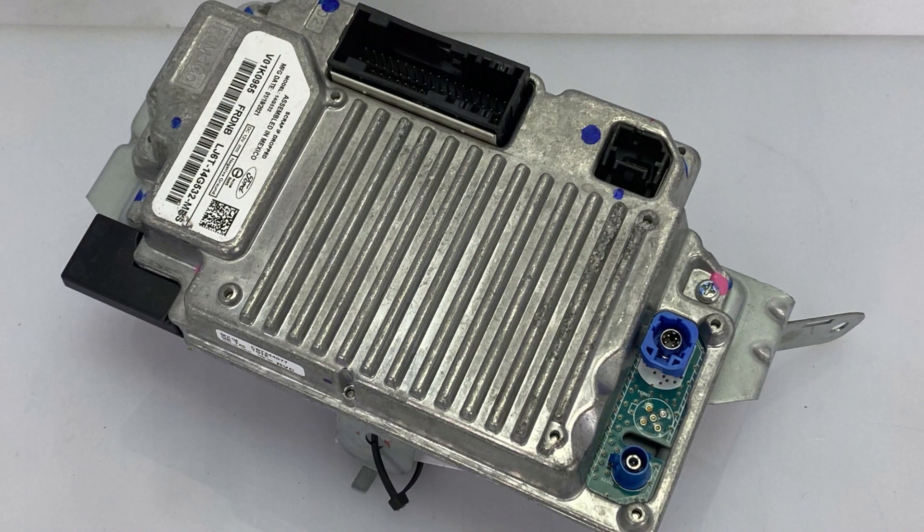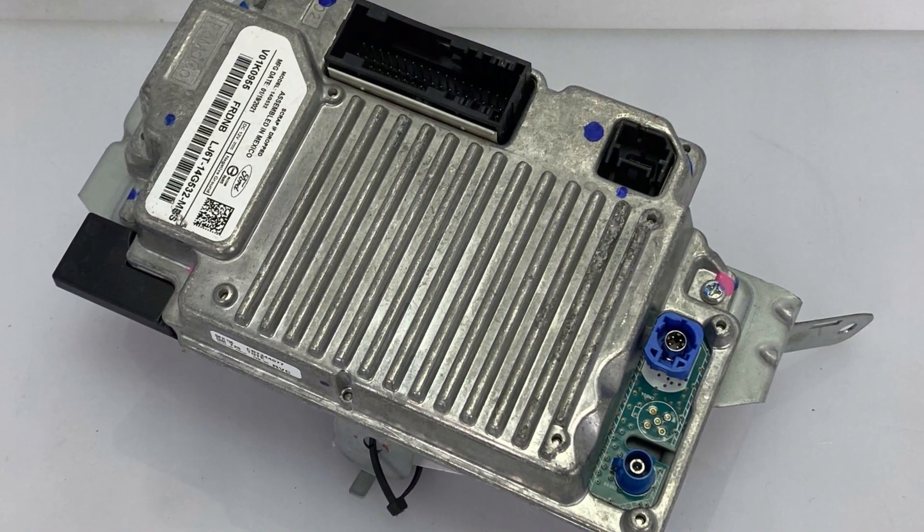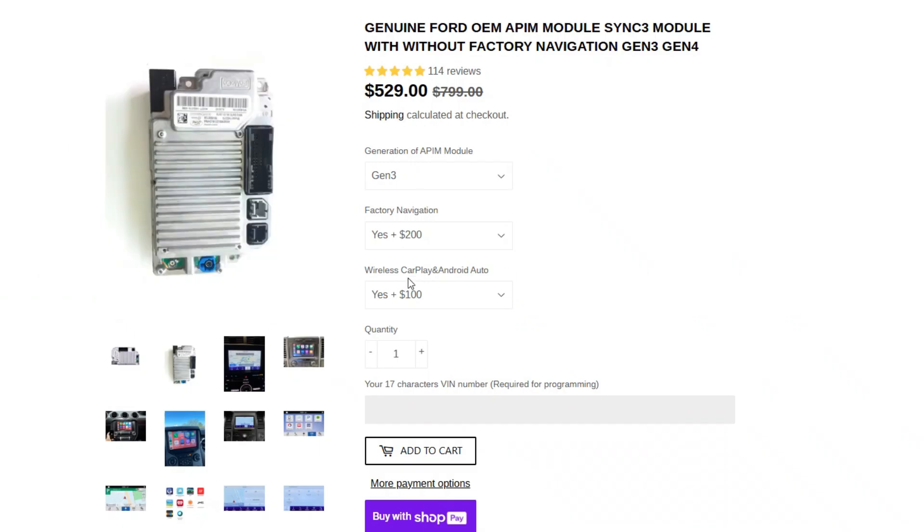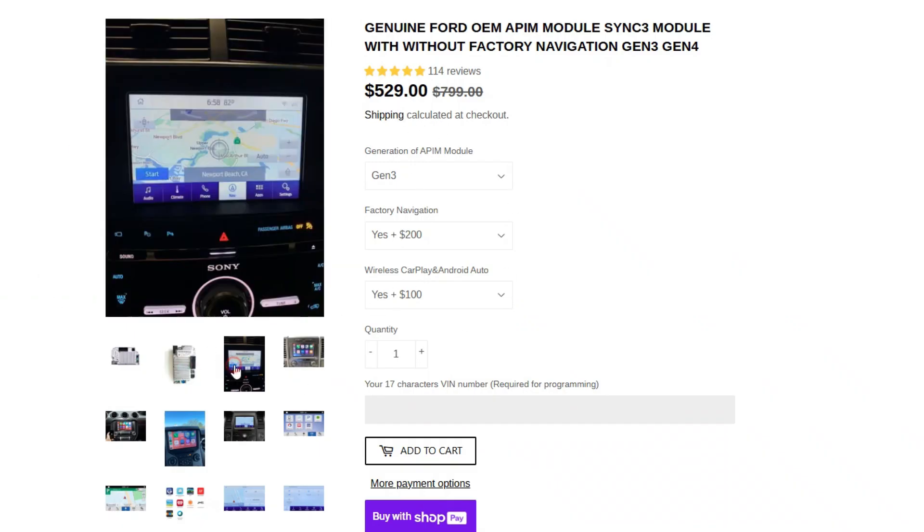If this fixes your issue, it was a software glitch. If not, you most likely have a faulty sync control module or issues with a connector. In that case, I would recommend finding a good independent mechanic specializing in Ford vehicles and asking them to inspect the wiring and connectors. Dealerships will insist on installing a new module, which may cost $400 to $1,500 depending on the model year of your car, but it's not always the culprit. You need a good inspection first before spending that much money on repairs.